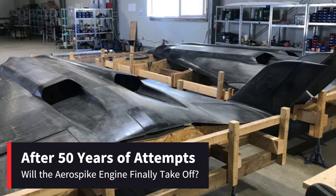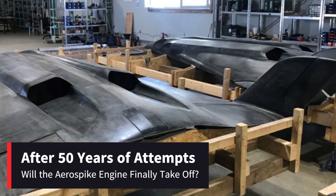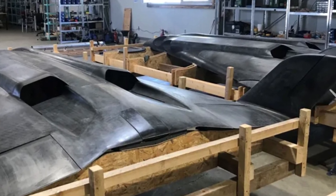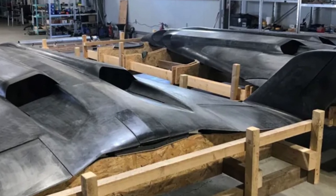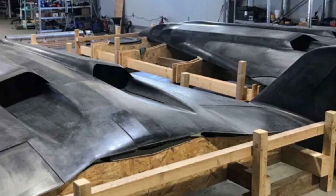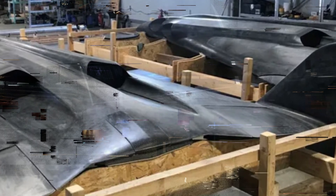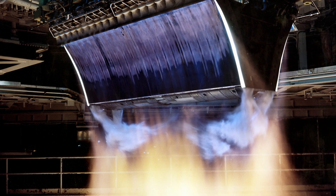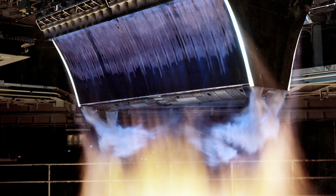After 50 years of attempts, will the aerospike engine finally take off? Hey, space enthusiasts! Today we're diving into the fascinating world of the aerospike engine. After 50 years of attempts and numerous technical challenges, a company is finally ready to test this revolutionary engine in flight. But what makes the aerospike engine so special, and why has it taken so long to reach this point? Let's break it down.